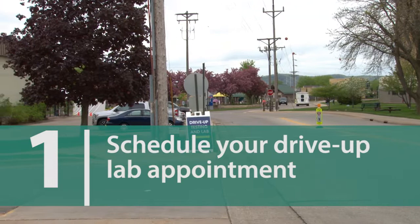One of the questions we get is how does the drive-up lab work? It's really pretty easy. You can either call our lab scheduling folks or your primary care clinic, and they can schedule you for an appointment in our drive-up lab.